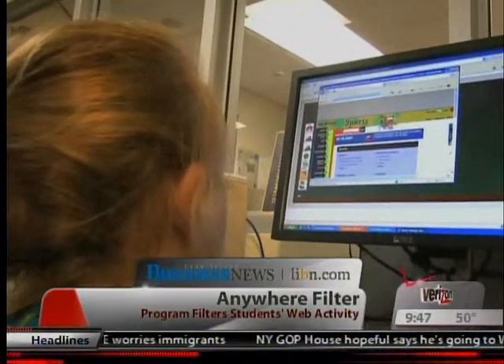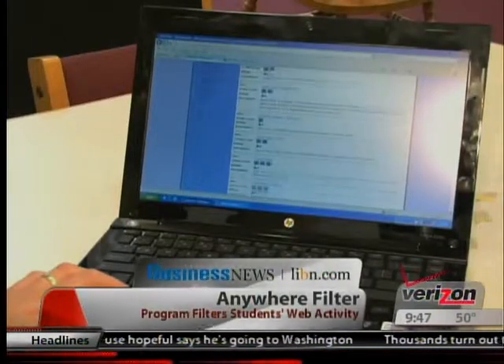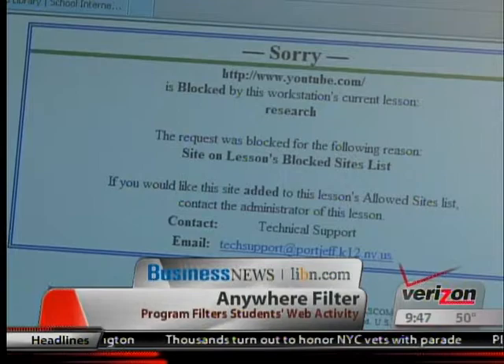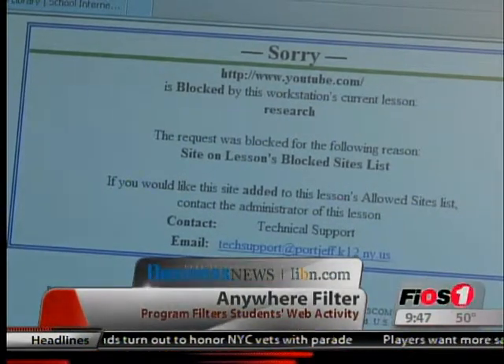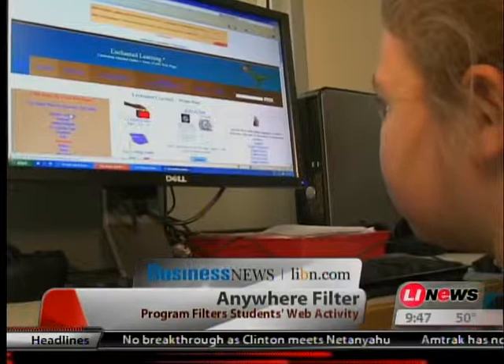If a student tries accessing an inappropriate website using their school computer or laptop in the Port Jefferson School District, the student will get a message that the site is blocked. The students spend a lot of time online. They can easily get lost online, and you need something to focus them on the task at hand. Which is why years ago the school district began using web filtering software developed by Hauppauge-based company BASCOM.